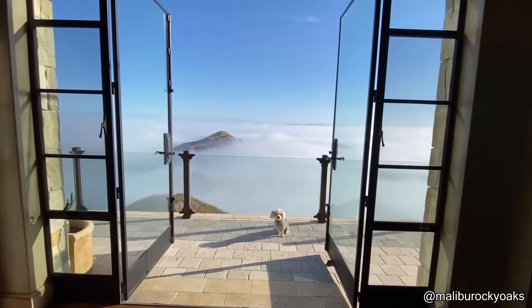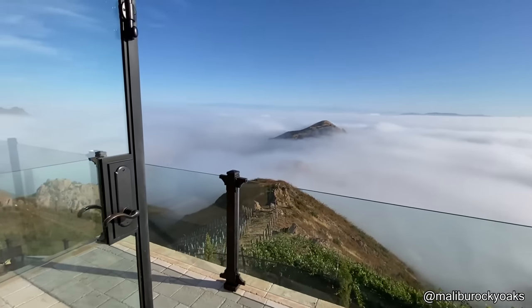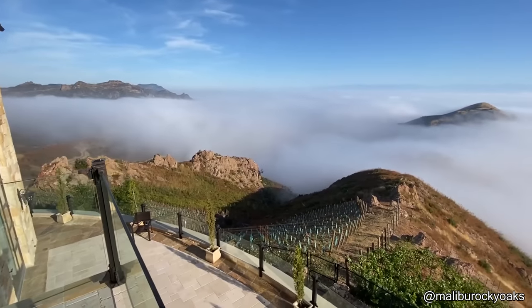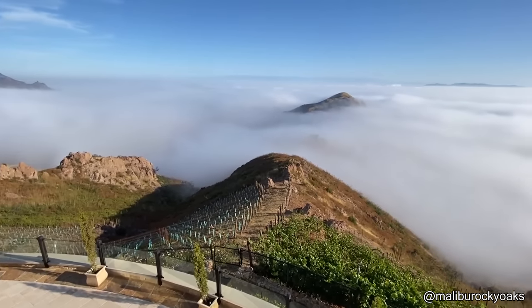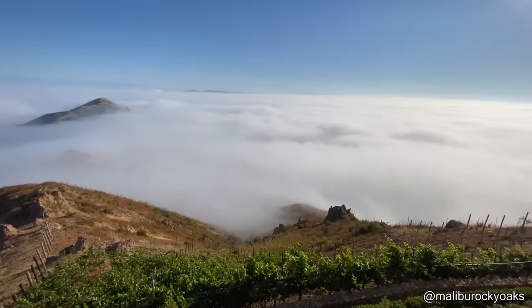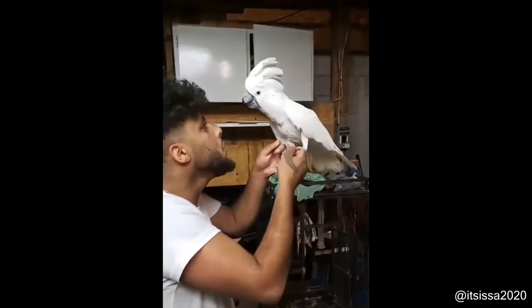Imagine waking up and looking at a view like this every single day. Elvis! Come on, Trent!